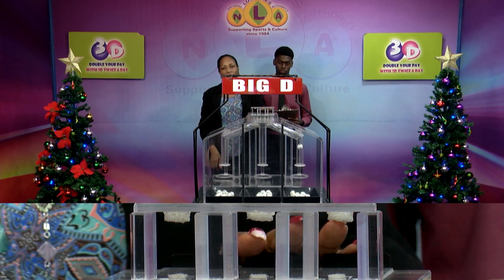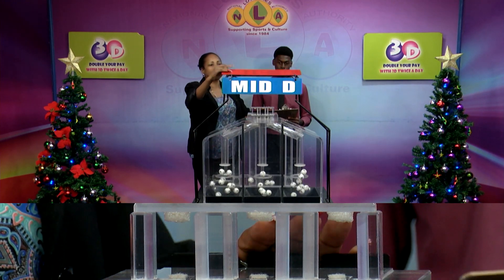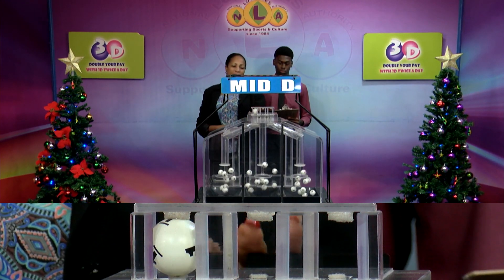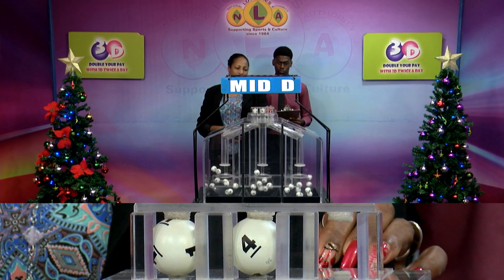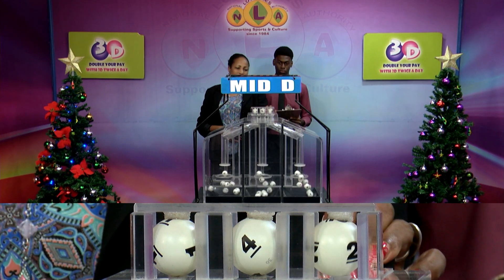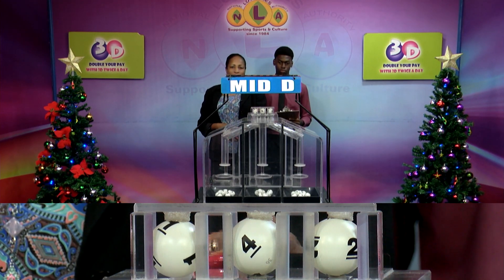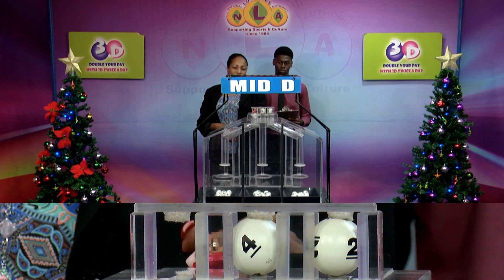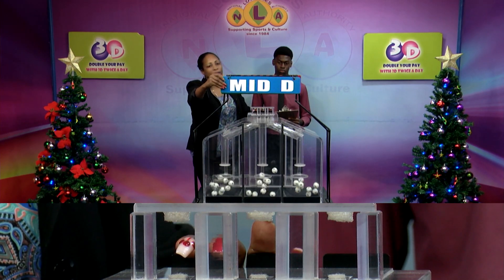The second draw is for the Mid D Winning number. And that's 1, 4, 2. The Mid D Winning number: 1, 4, 2.